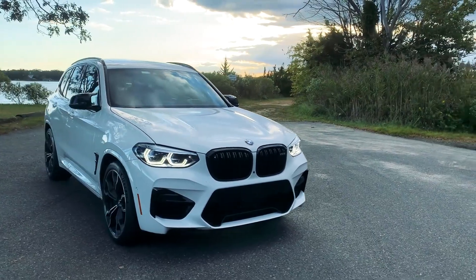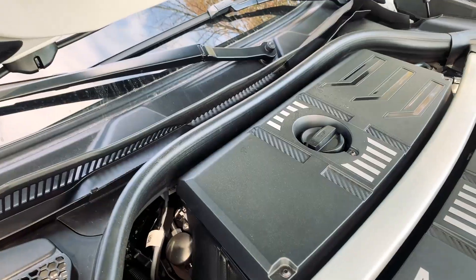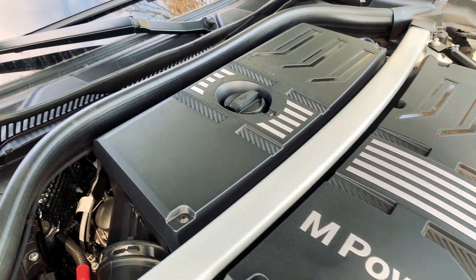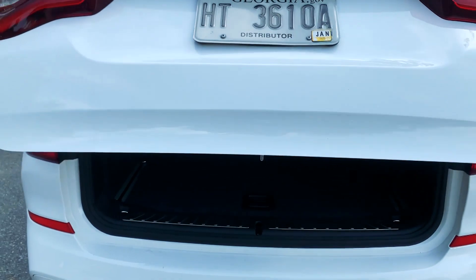Under the skin, the X3M is essentially the same as the upcoming M3. They share the same engine, gearbox, and even a similar all-wheel drive system. The X3M only differs in its size and practicality.